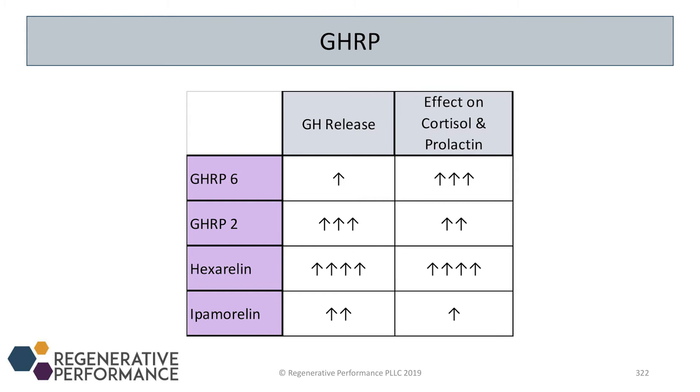Comparing the different GHRPs: GHRP-6 is first generation — it causes a mild increase in growth hormone but has significant effects on cortisol and prolactin. It also strongly stimulates appetite, which can actually be beneficial for patients who need to gain weight, as long as they don't have cortisol or prolactin issues. It's also much cheaper than the newer options. GHRP-2 is second generation — it gives a stronger GH release with milder effects on cortisol and prolactin.